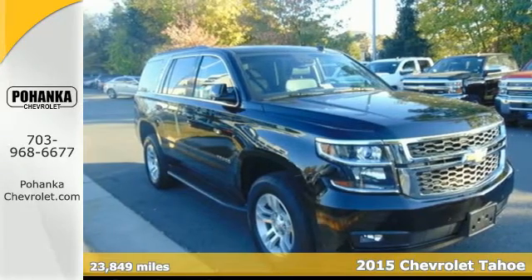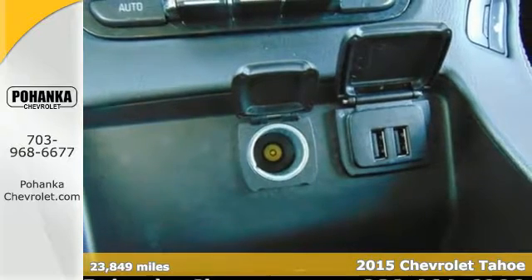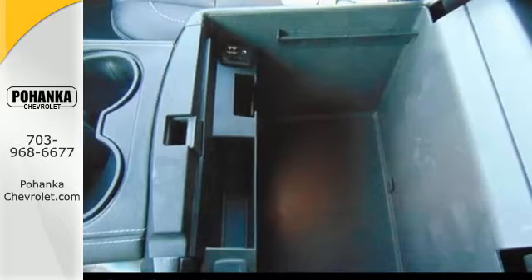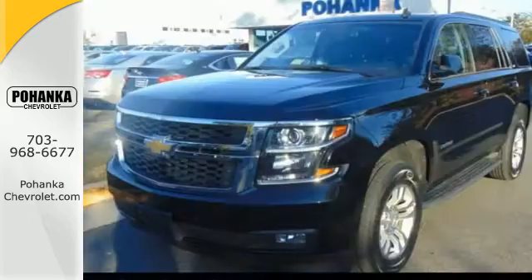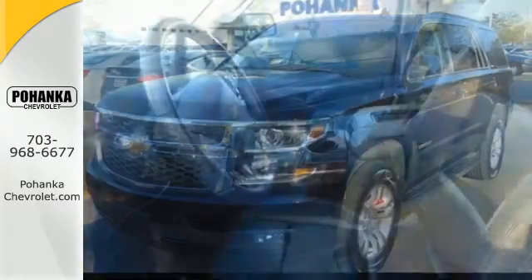It's a 2015 Chevrolet Tahoe. This full-size SUV represents refined capability. It can handle whatever your lifestyle offers up with the included V8 engine, trailer hitch receiver, multiple airbags, and emergency communication system. It has a roomy third row seat, so you can bring everyone along in comfort.